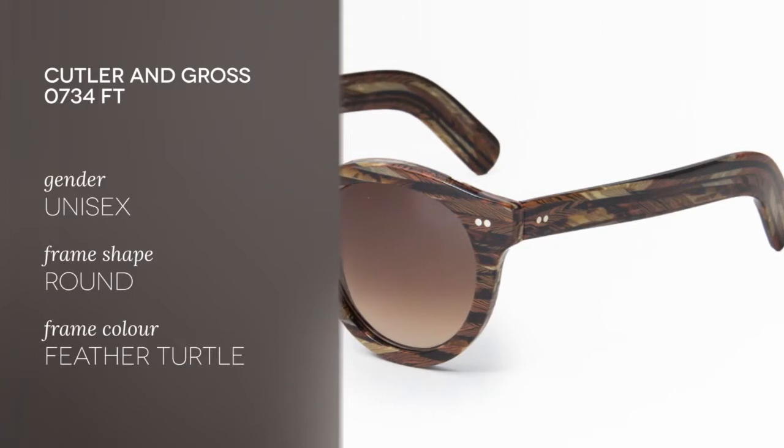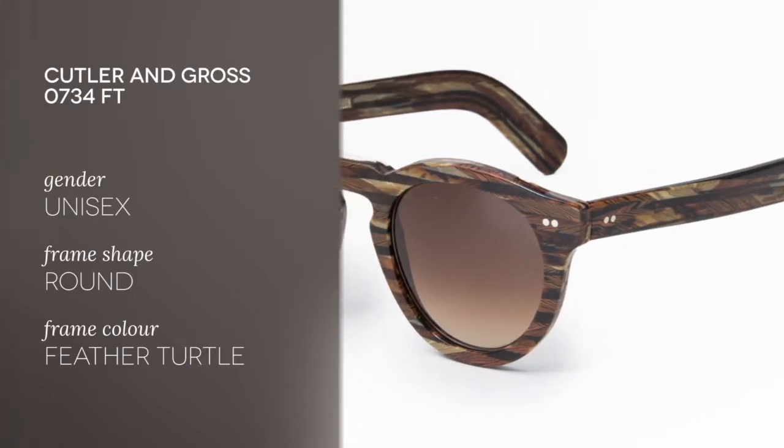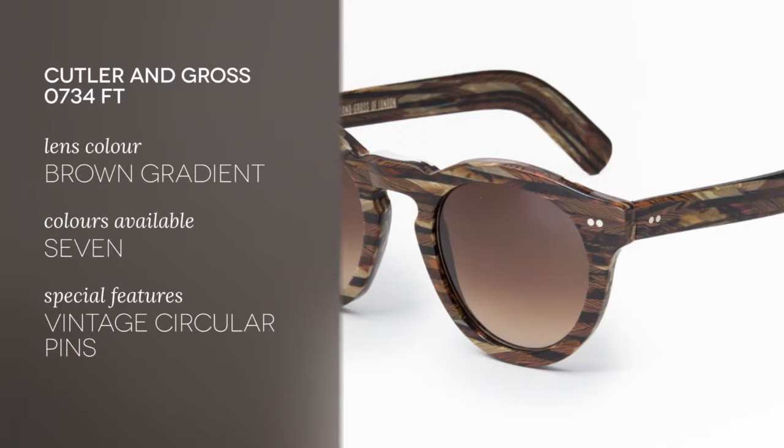Hi everyone and welcome to the Smart by Glasses YouTube channel where we're bringing you the latest top-selling must-have sunglasses. Today we have the Cutler & Gross 0734FT, which are unisex and feature acetate frames with 100% UV absorbing plastic lenses.